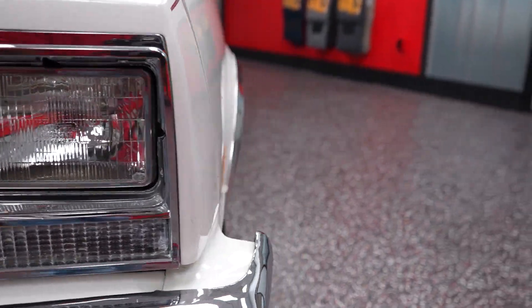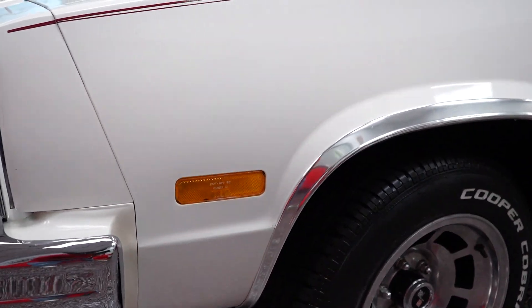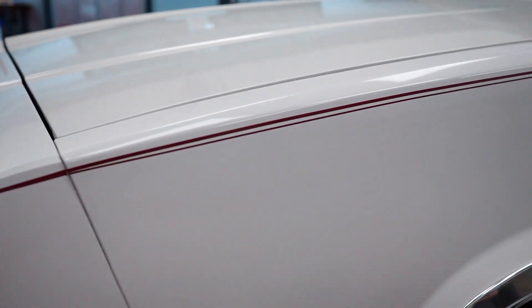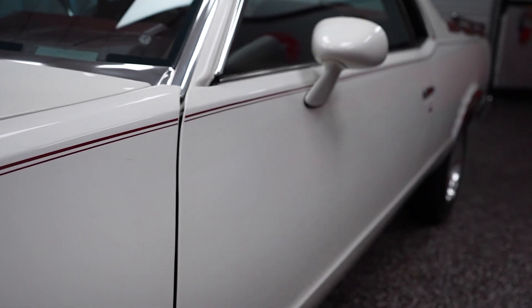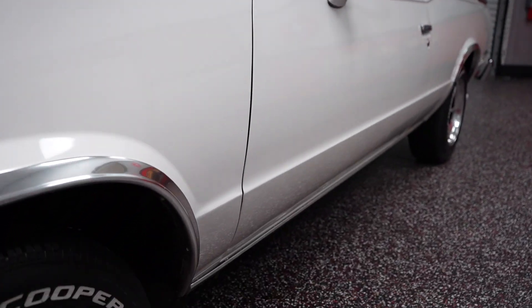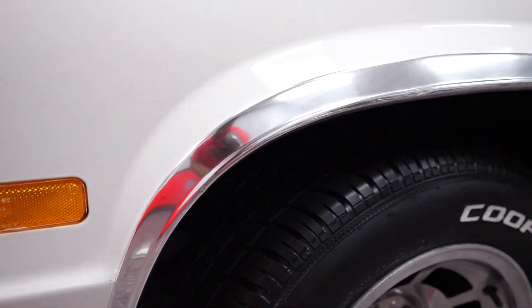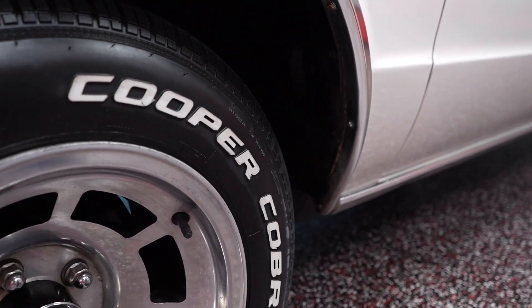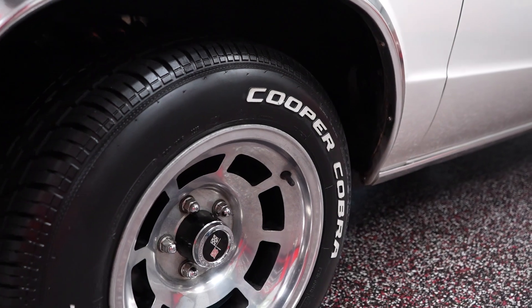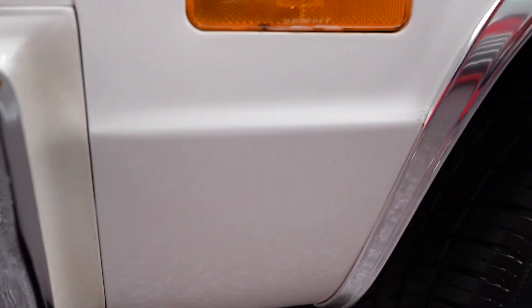Taking a step around to the driver's side of the car, first the pinstriping — maroon, starts off on the front fender, continues on the driver door, and then of course on the bed side, all in real nice condition. You've got some chrome wheel opening moldings on the driver and passenger sides, front and rear wheel openings, all in pretty nice shape. There are zero paint issues on the car in terms of any kind of blistering, bubbling, cracking, spider webbing, anything like that.